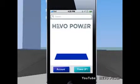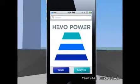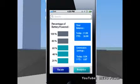Additional features include a power meter so you can visually check on your vehicle powering up, and data utilization which shows users their battery percentage, balances, and emission savings.